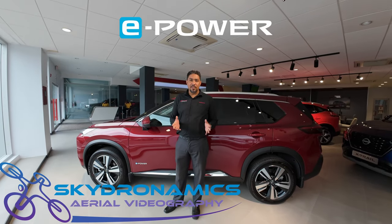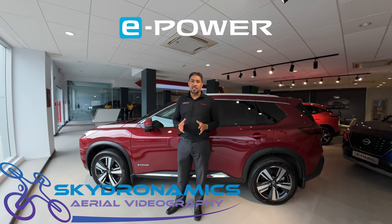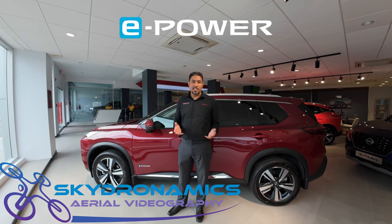Good afternoon. I am Troy Falun. We are here at Fidelity Motors and the question has been asked: what is E-POWD?